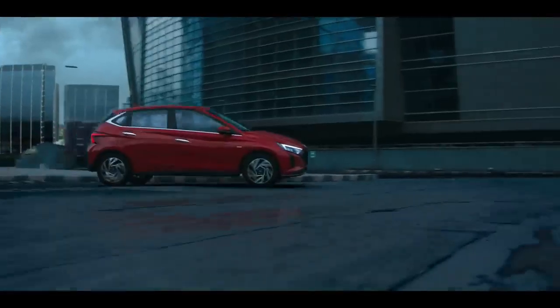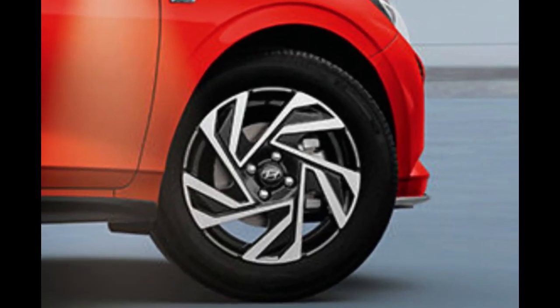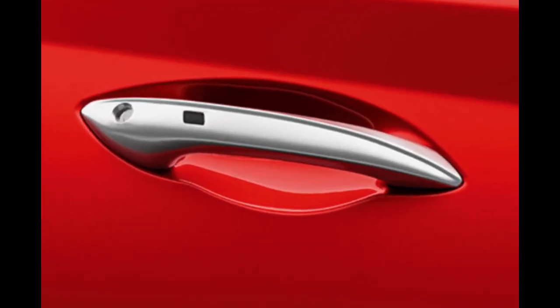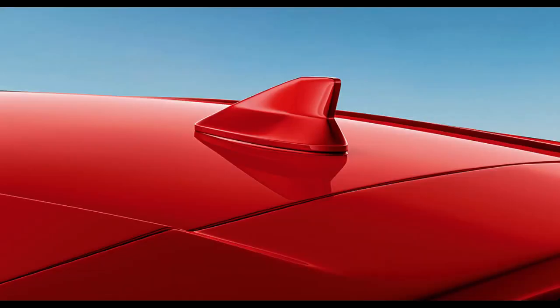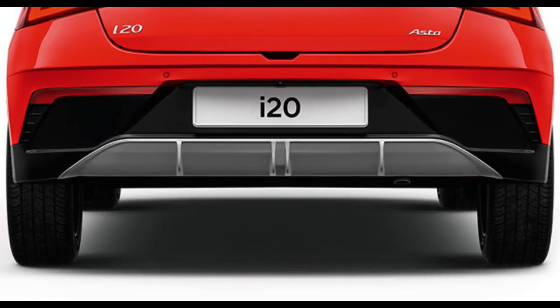For the side profile, you now get a new 16-inch alloy wheel setup. You will also get a puddle lamp feature in the ORVM and a chrome finish on the door handles. Moving to the rear profile, you get a Z-shaped tail lamp — which was also in the first version — along with a high-mounted stop lamp, rear defogger and wiper. The main change is the new bumper design.